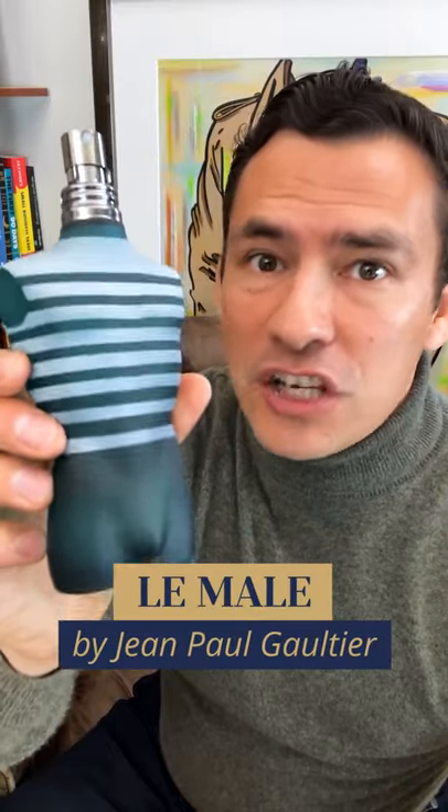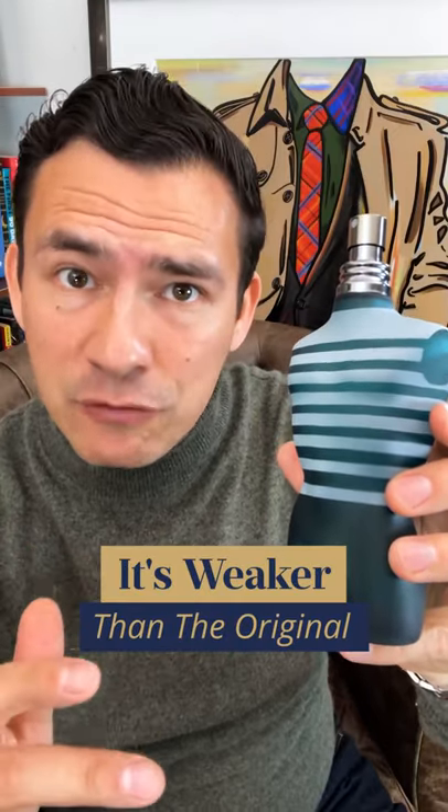Today, we're talking about 1995's Jean-Paul Gaultier's Le Male. This fragrance has been reformulated multiple times. It's weaker than the original.